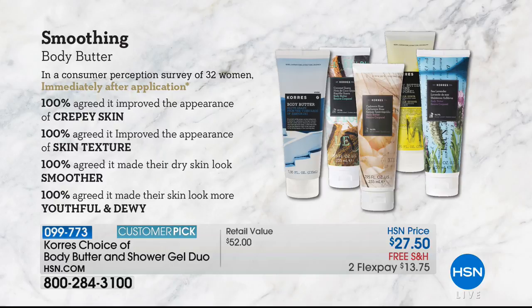As women, we're picky. If we think our skin is crepey, wrinkly, and dry, we're like — you better prove to me that it's not. So in a consumer perception study, immediately after application — not having to wait a week or a month or 12 weeks — 100% of over 30 women agreed that their skin was less crepey. The texture improved, the skin was ironed out, it looked smoother, more youthful, and dewy immediately after application. Not like a five-step system — you get those kind of results right when you put the body butter on your skin.